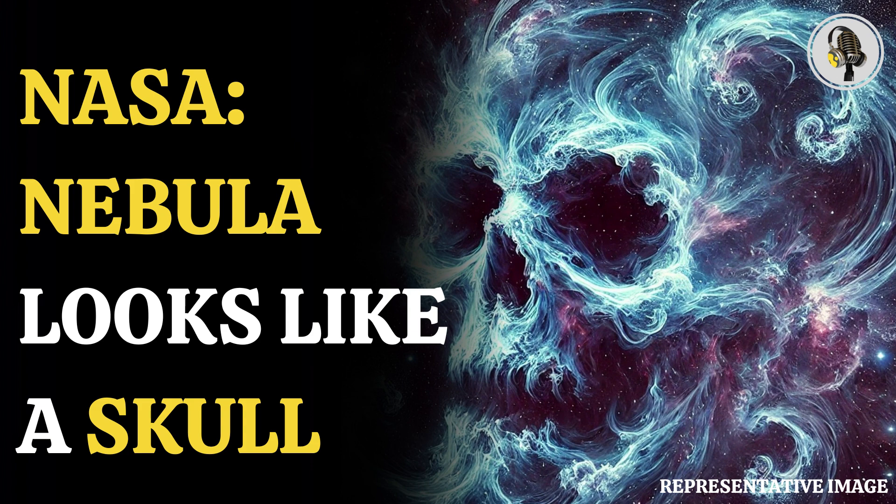NASA says that the wispy blue swirls of the Cygnus Loop Nebula are basically the result of a massive stellar explosion that occurred 5,000 to 8,000 years ago.